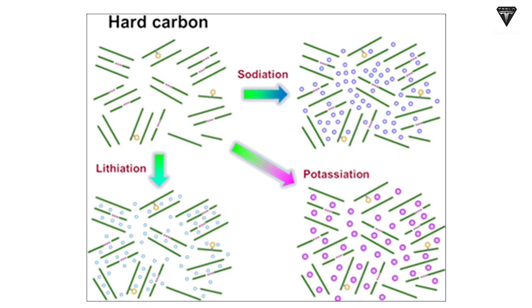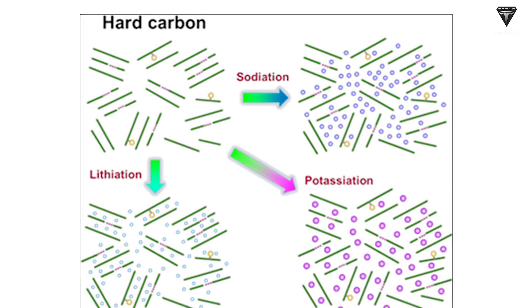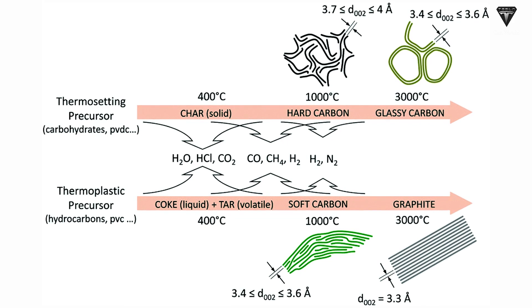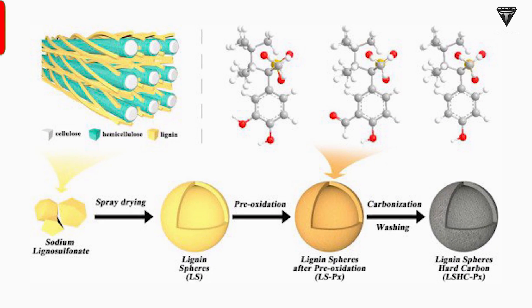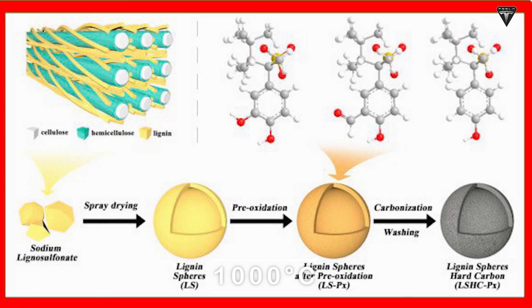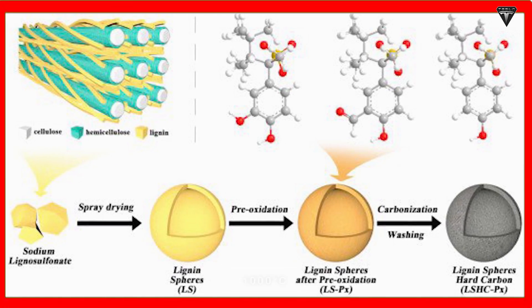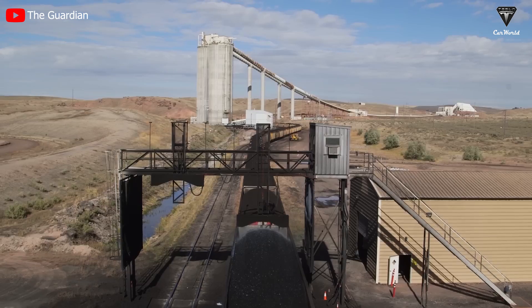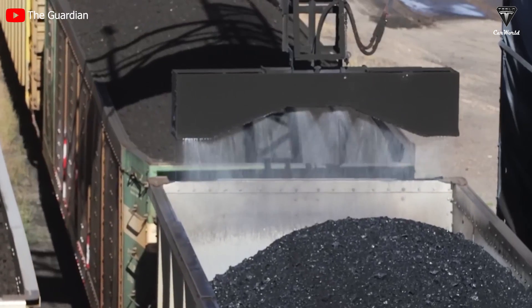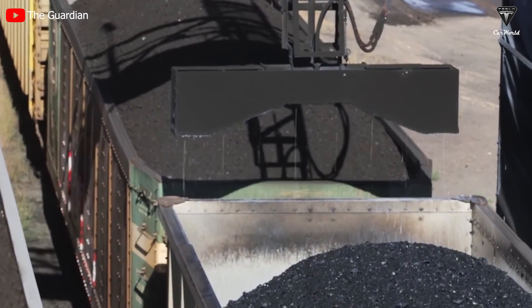Hard carbon is a solid form of carbon that cannot be converted to graphite by heat treatment, even at temperatures as high as 3000°C. Hard carbon is made by heating carbon precursors such as lignin to about 1000°C in the absence of oxygen. Meanwhile, graphite is an allotrope of carbon found in ore mines when mining coal. Artificial graphite is usually made from petroleum coke.